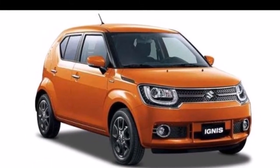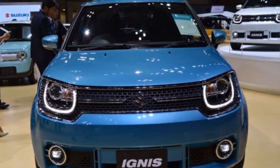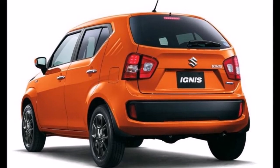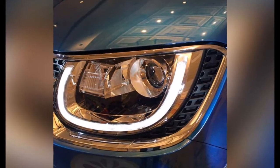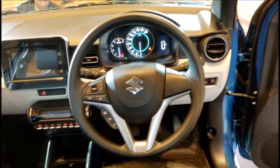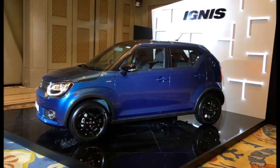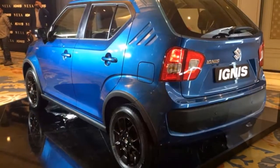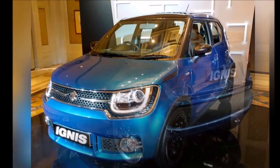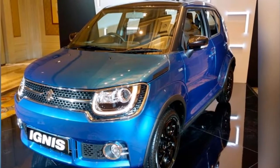Maruti Suzuki has launched the Ignis in India and it has clearly been the kickstarter to the AMT or automatic gearbox boom in the Indian automotive industry in the last year or so. They've shown that they're addressing the needs of the customers, and there has definitely been a growing call from the Indian car buying public to launch a cheaper diesel automatic car, and Maruti have decided to do so with the Ignis.